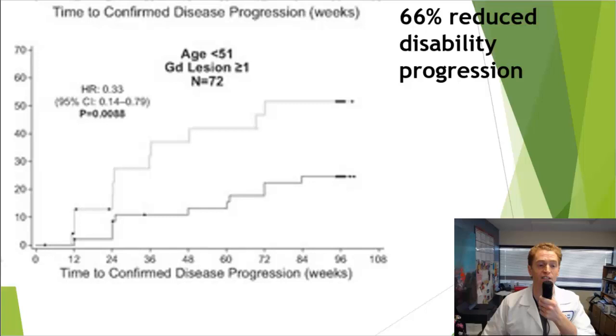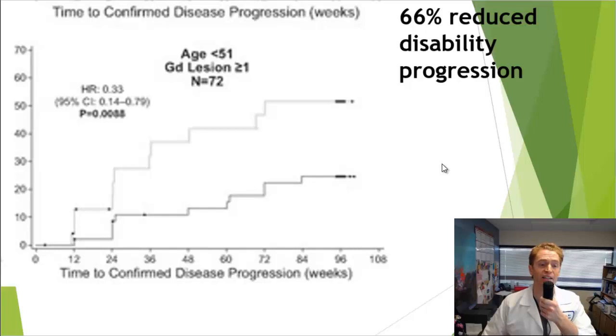If you look at the people thought to be the best candidates — those who were younger, age 50 and under, and who had active enhancing lesions on their MRI — they seemed to do somewhat better. Looking at disability progression over three months, the top line is placebo and the bottom line is Rituximab. Those taking Rituximab in this group had a dramatically reduced likelihood — a 66% reduced likelihood of disability progression — which was pretty impressive.